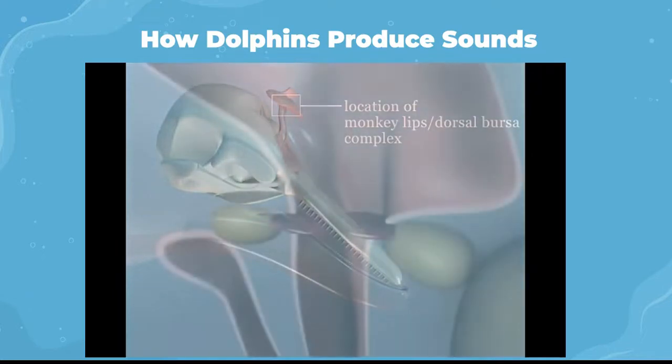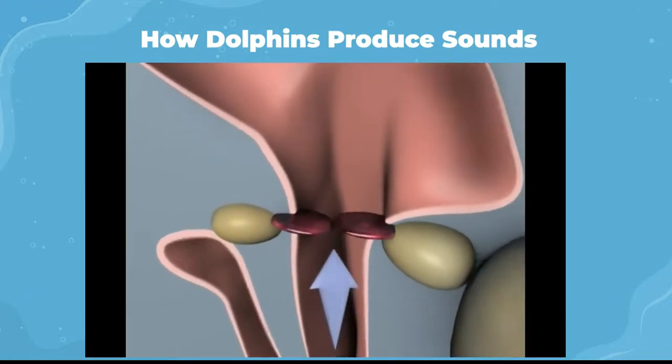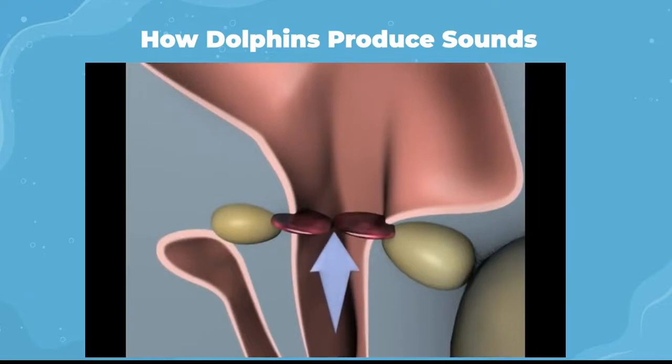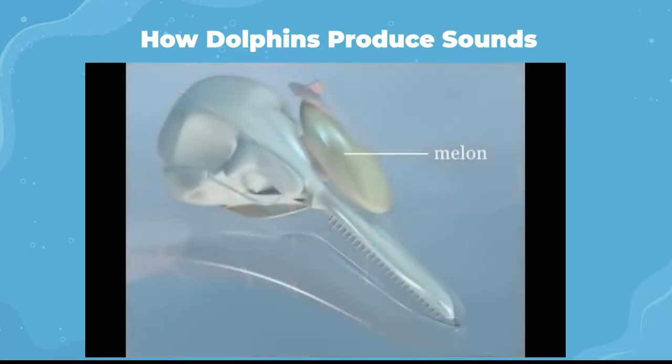Primary sound production is attributed to the dolphin's dorsal bursa complex. Each dorsal bursa is located below flaps of tissue known as the monkey lips, found in the spiracular cavity. Air bubbles released from the spiracular cavity cause the monkey lips to slap together, creating vibrations that are transmitted into the dolphin's melon, a fat-filled organ. The melon then focuses the sound waves.